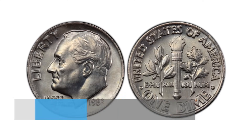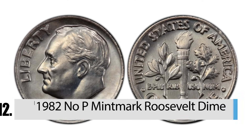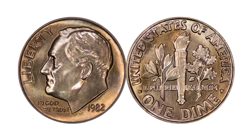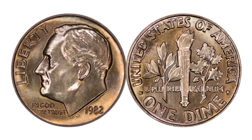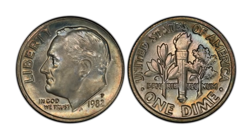Number 12: The 1982 No P Mint Mark Roosevelt Dime. When coins are minted, a letter is added to tell where it was made. In 1982, the Philadelphia Mint forgot to add the letter P on many of their coins. Since they realized the problem quickly, not very many were made with the error. If you have one of those dimes, though, it could be worth up to $300.